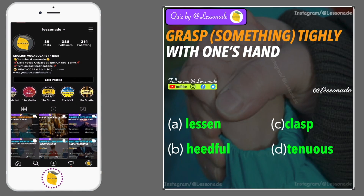Question 5: Grasp something tightly with one's hand. Options are: lesson, heedful, clasp and tenuous.